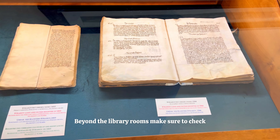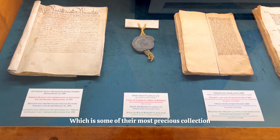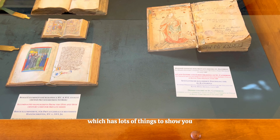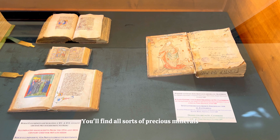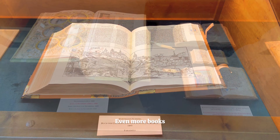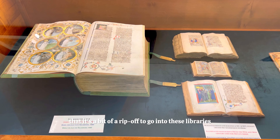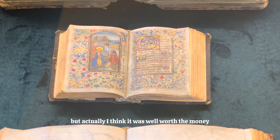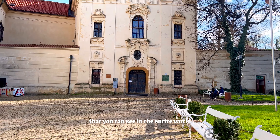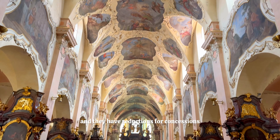Beyond the library rooms, make sure to check out some of their exhibits. In the entry room they have a series of their most precious books on display. They also have a cabinet of curiosity with all sorts of things to see — precious minerals, crystals, a narwhal tusk they thought was a unicorn horn, even more books and tons of bric-a-brac that is well worth seeing. Many people think it's a bit of a rip-off since you can't enter the libraries, but I think it was well worth the money. It's only 150 Czech koruna, which is around £6 or $7, with reductions for concessions.